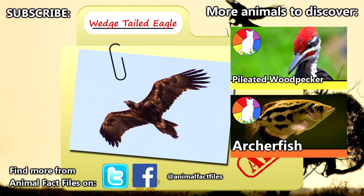For more facts on wedge-tailed eagles, check out the links in the description, give a thumbs up if you learned something new today, and thank you for watching Animal Fact Files.